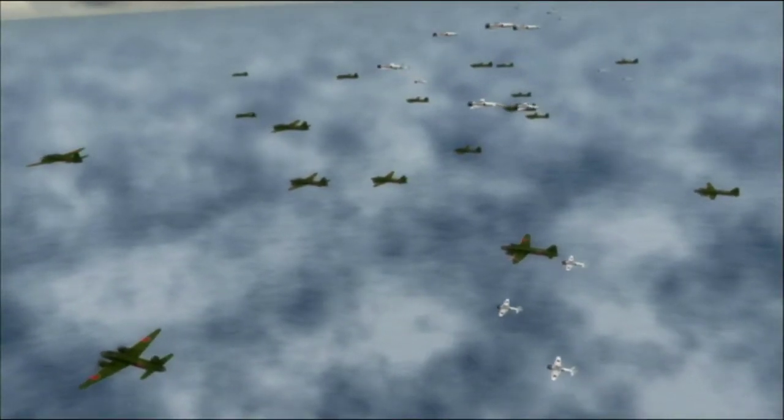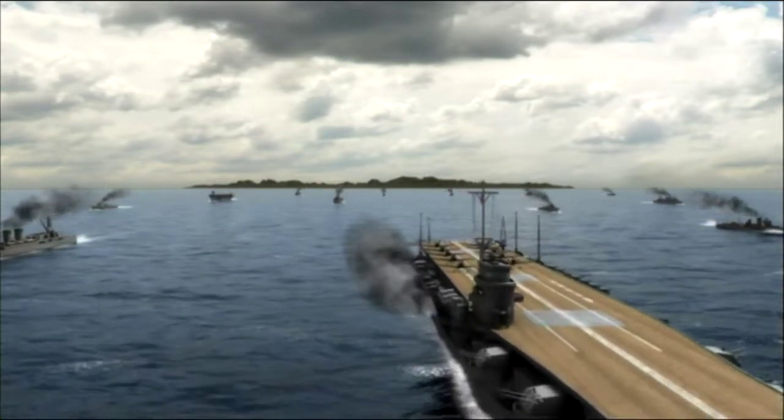It's a dangerous mission. With the enemy in full attack mode, there's no guarantee that Henderson Field will be in US hands when the planes arrive.